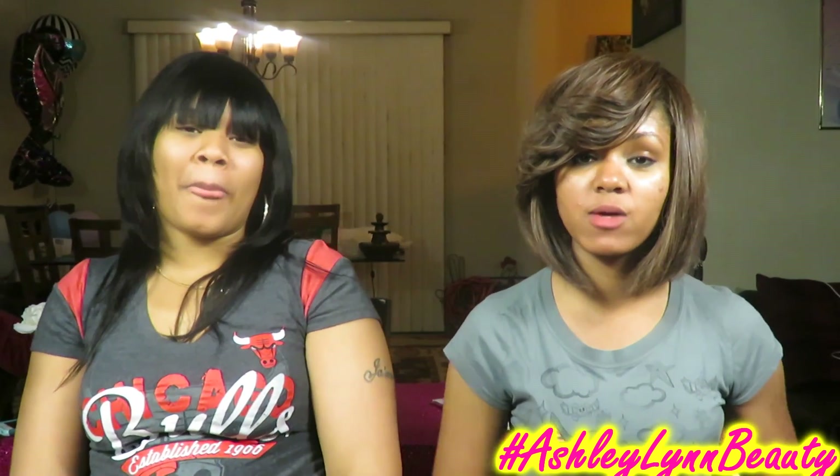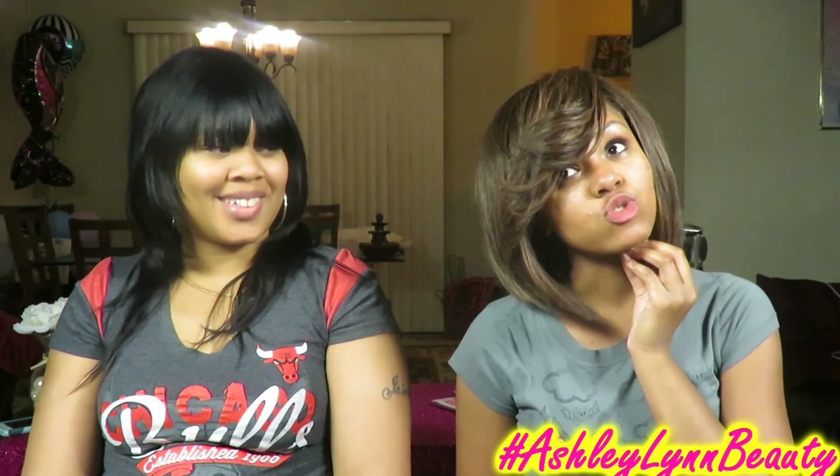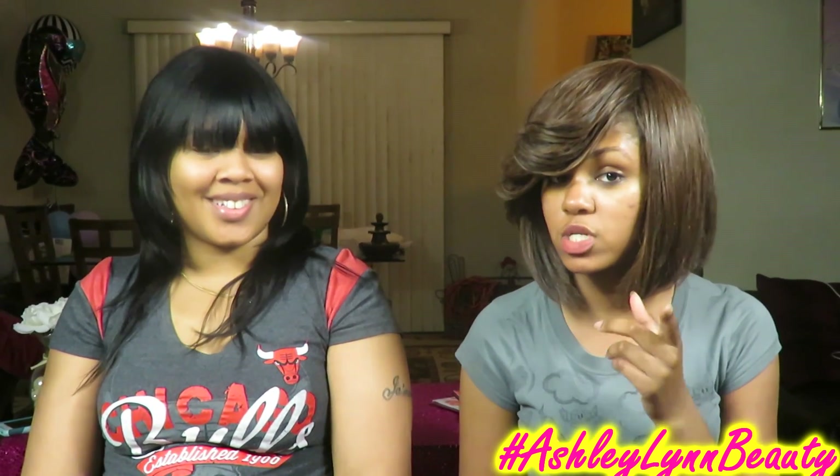Hi everyone, welcome back to my channel! Today I'm here with my good friend and we're doing the five minute makeup challenge. Basically we're going to give ourselves five minutes to do a full face — everything, brows, everything — and see how much we can do. It's going to be fun, y'all might get some laughs out of it, so stay tuned and keep watching.